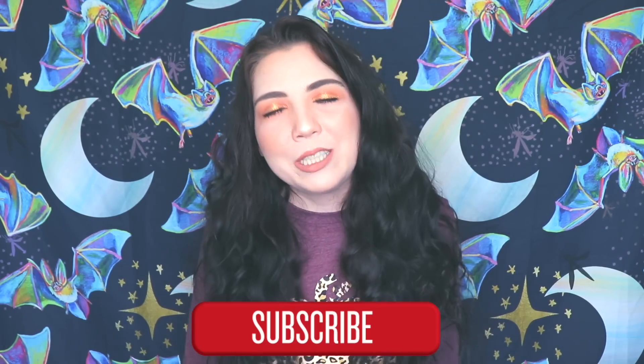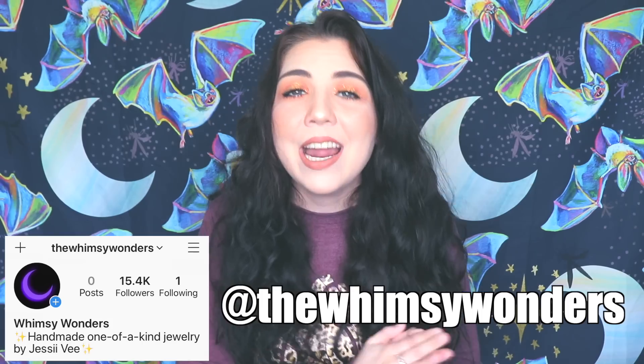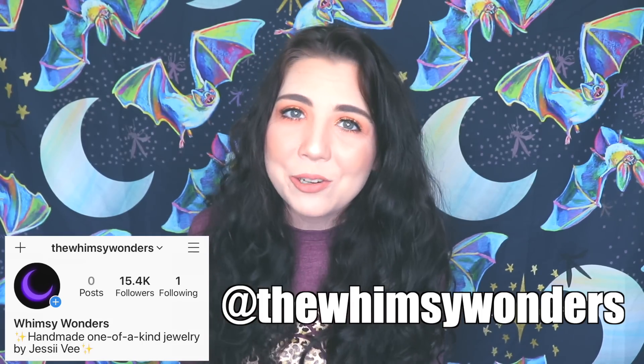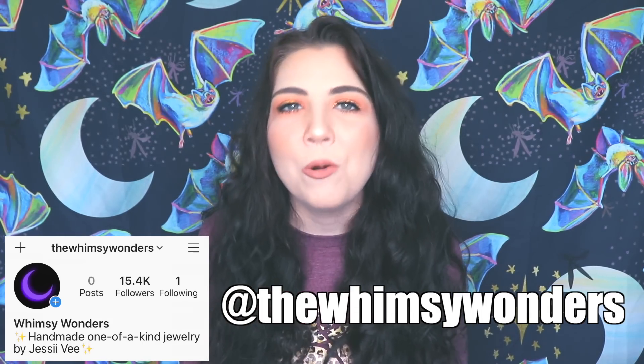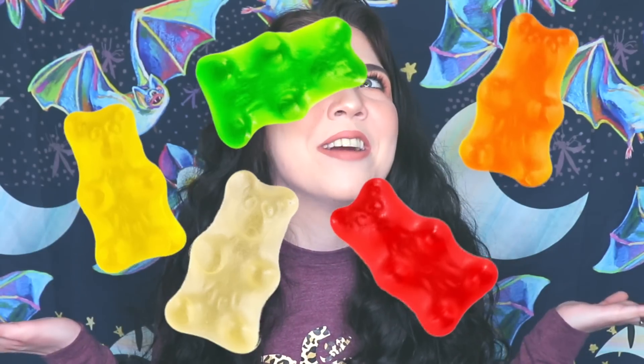If you'd like to win this new partial Halloween backdrop behind me, all you have to do is be subscribed to this channel, turn on the notification bell, then head over to The Whimsy Wonders Instagram page and comment whatever you want on the very first picture I posted — and that's how you'll be entered to win.